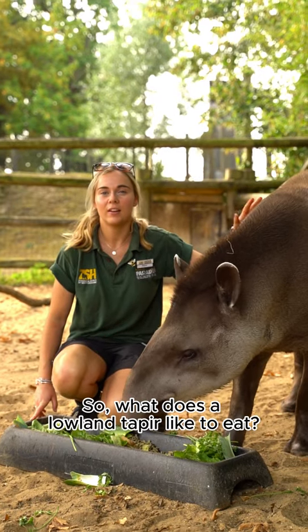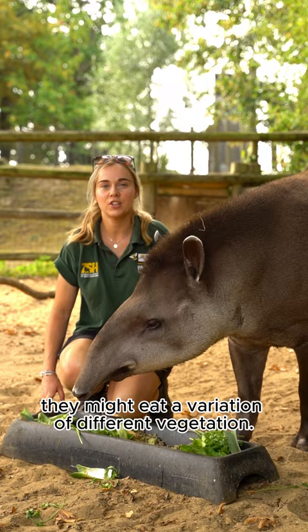So what does a lowland tapir like to eat? Well in their natural environment they might eat a variation of different vegetation — they might eat aquatic plants, they go for branches, twigs, leaves, things like that.